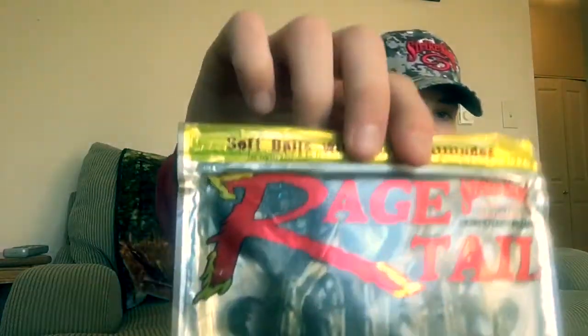I also picked up some Space Monkeys from the Rage Tail series. These things are great — put them on as trailers on the back of jigs, Texas rig them, flip them, pitch them, whatever you want to do. These things are great. Can't forget the Mimic Minnows.